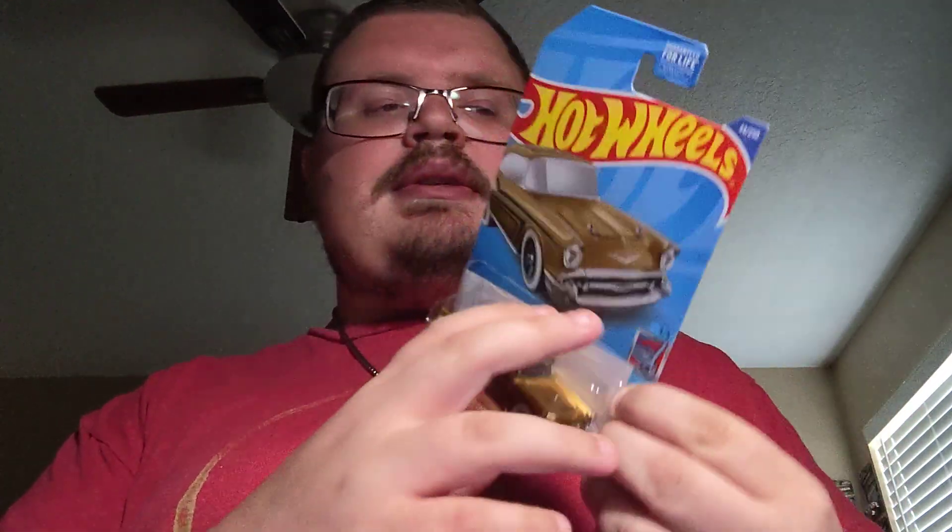The only Hot Wheels I found this week is the '57 Chevy in this gold delivery with those cool white walls.